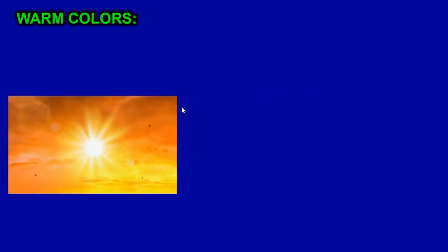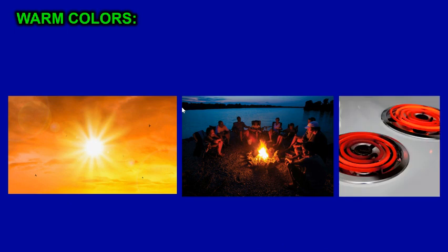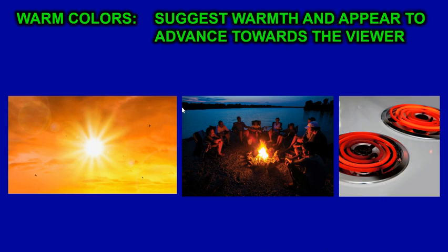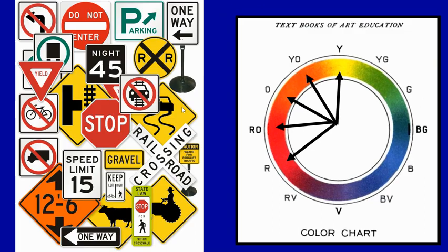Warm colors are things you think of that are warm — like warm sunlight, a warm campfire, or the red-hot stove. Yellow, orange, and red are seen as warm colors. They suggest warmth and appear to advance towards the viewer. That's all the colors from yellow to red. They jump out and grab the viewer's attention — that's why so many road signs are in warm colors.